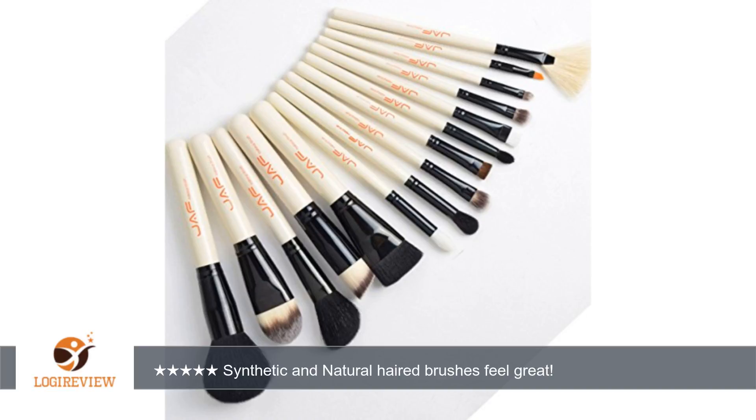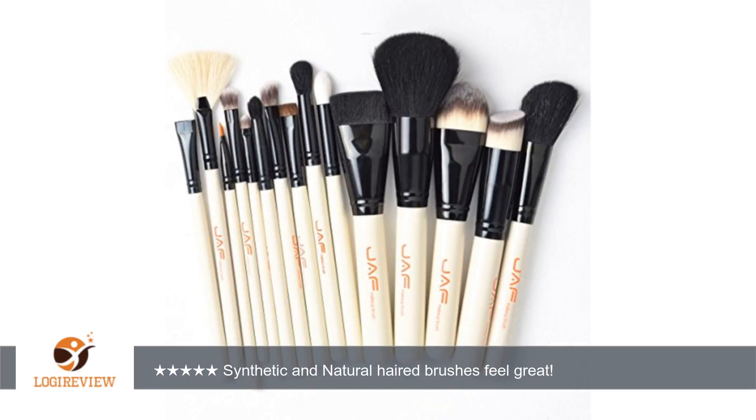A customer wrote: Wow, was I relieved to see how nice these are. You can really hit or miss with buying makeup brushes online, and I am pleasantly surprised with these.